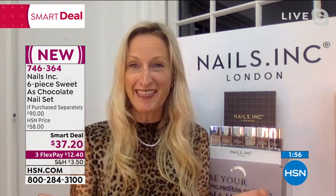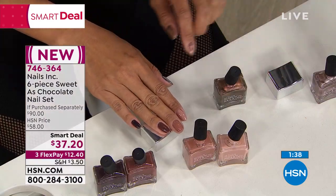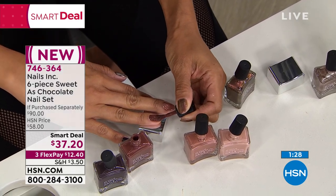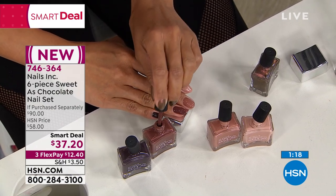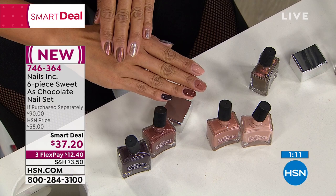I want everybody to treat themselves to the fun of having color on their nails. It doesn't matter what your fashion, age, or size is — you can have great fashion flair with nail polish. This collection is chocolate but completely guilt-free. Nail polish makes you look groomed, expensive, and put-together no matter what chaos is going on. In between professional manicures, this is a great at-home use. It's also hygienic to bring your own bottle to the salon rather than using bottles multiple people have used.